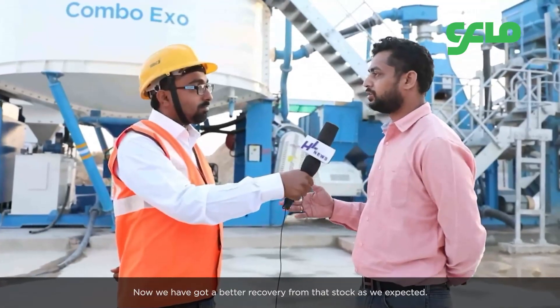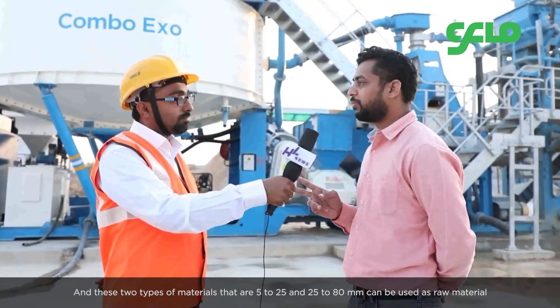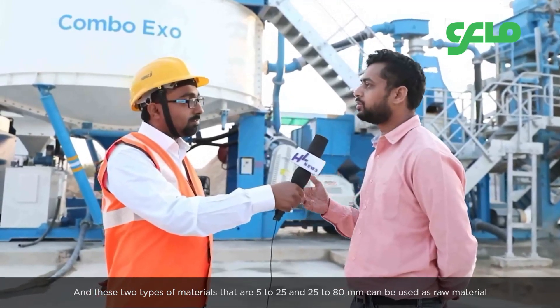We produce two types of material: 5-25mm and 25-80mm. Both can be used as raw material for what we were already supplying to our clients.